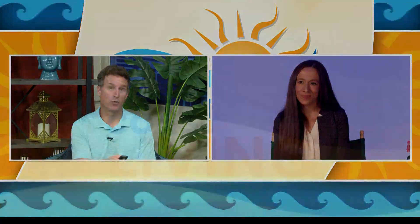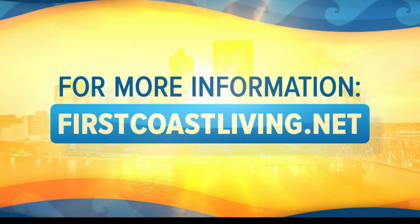Thank you so much, both of you, for being on the show. And of course, we have much more on this as well at our website, firstcoastliving.net.